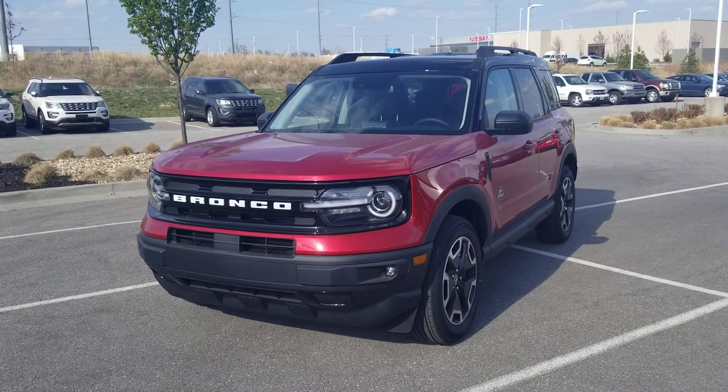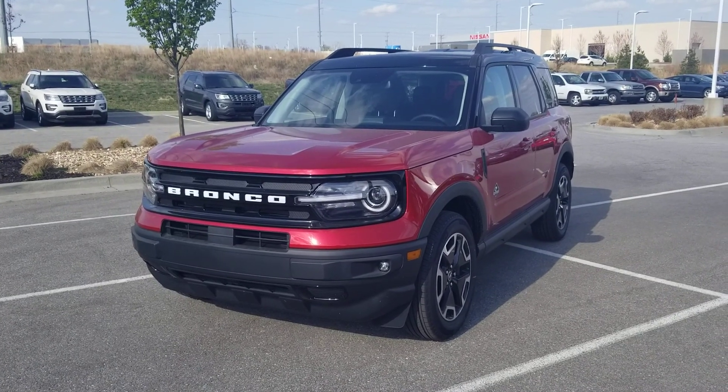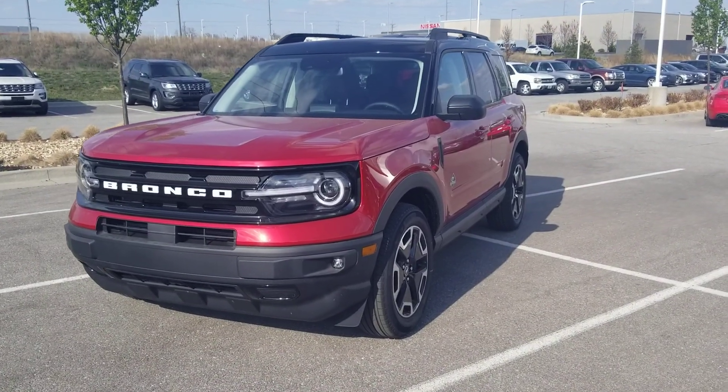Hey Matt, this is Christian at Victory Ford. I figured I might do one better than just sending some pictures, but if you do want pictures of course I can do that as well. Let's dive right in and tell me what you think.